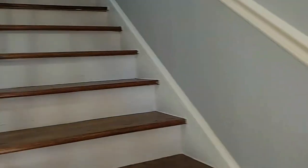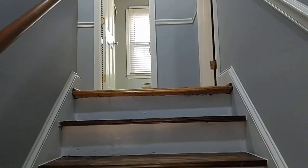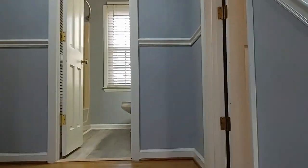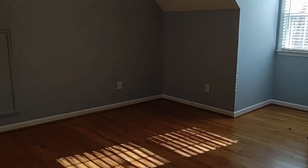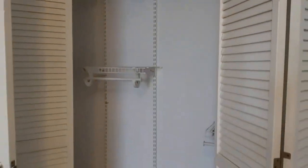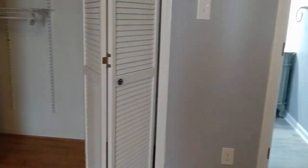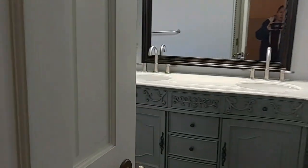Let's go take a look upstairs. To the right is a bedroom. Here is another bedroom with a large closet. And here is a beautifully updated bathroom.